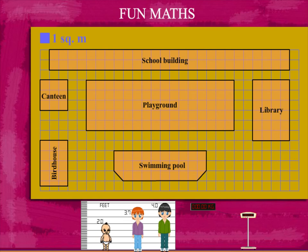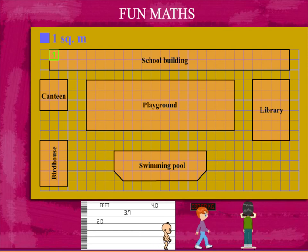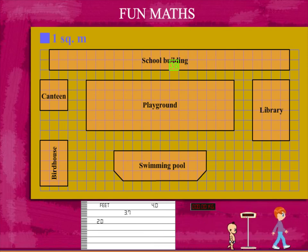The long school building first. Let's count: 1, 2, 3, 4. It's 52 square meters.